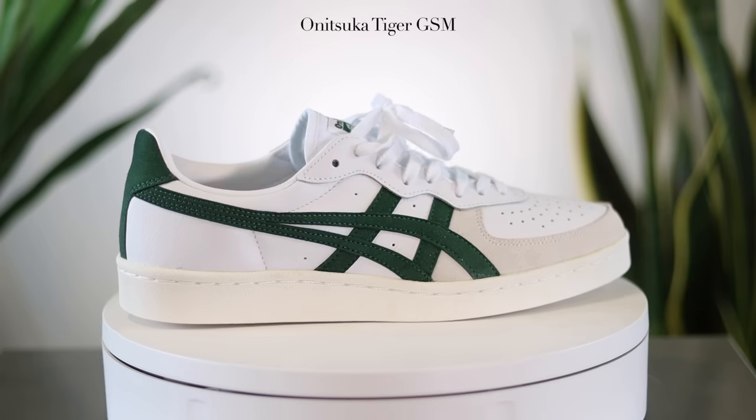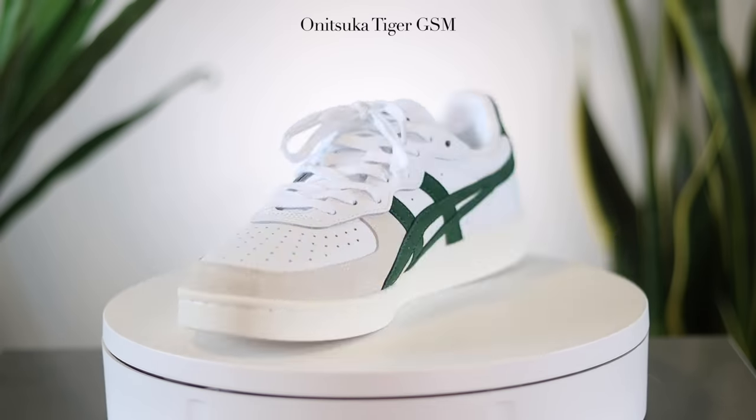The Onitsuka Tiger GSM is one of the most underrated shoes you can wear this year. It comes in great colorways, it's affordable, and it's super versatile — it can be dressed up or it can be dressed down. In this video, we are going to be looking at sleepers like this one and some all-time classics to come up with a definitive list of the top 10 best shoes to wear this summer.